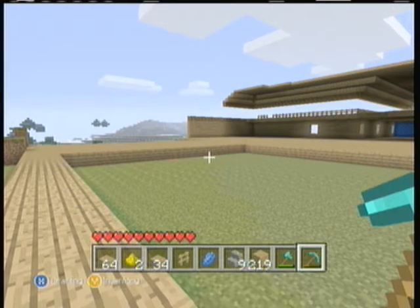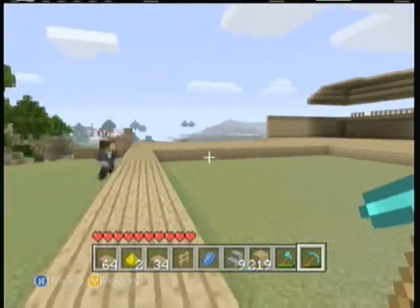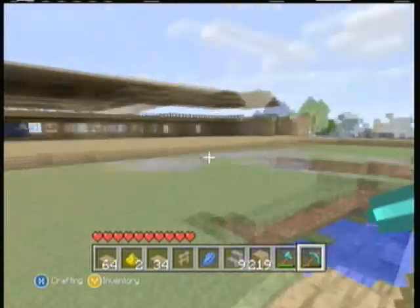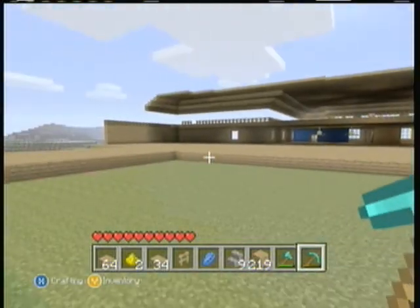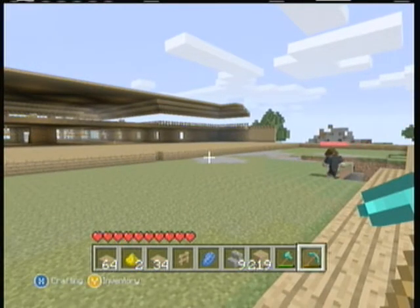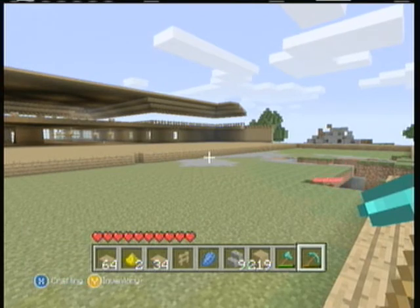Before I forget, we're trying to enter the Minecraft Cribs contest, so please subscribe and tell your friends about this house so we get bigger and more people find out about it. Don't forget to rate, comment, subscribe, and like all of our videos — Minecraft World for Survival.